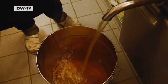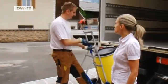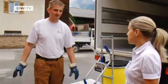The restaurant has been giving the used fat to the local wastewater treatment facility since 2004. It's become a trend in this region of Austria.